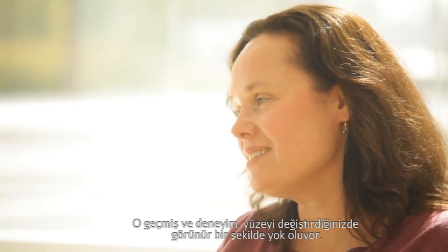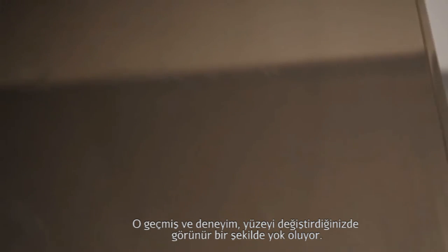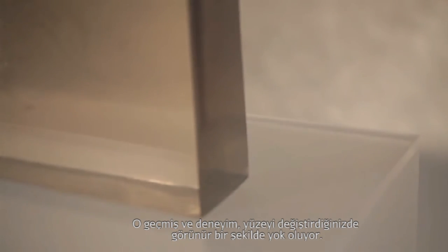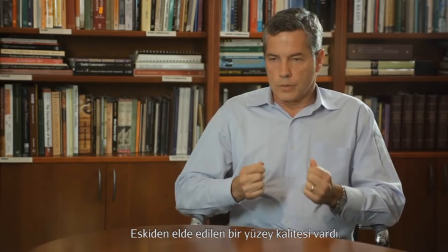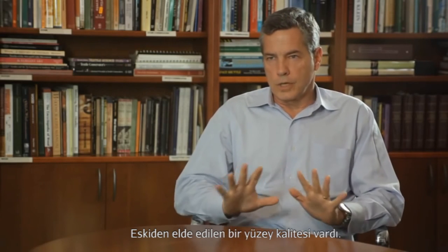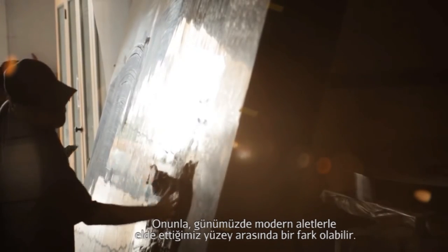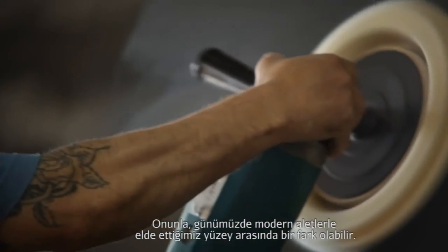All things and beings change over time, and that history or experience, if you will, is visibly lost when you remove the surface. There was a surface quality that was achieved that may be quite different than what's achievable now using more modern materials.